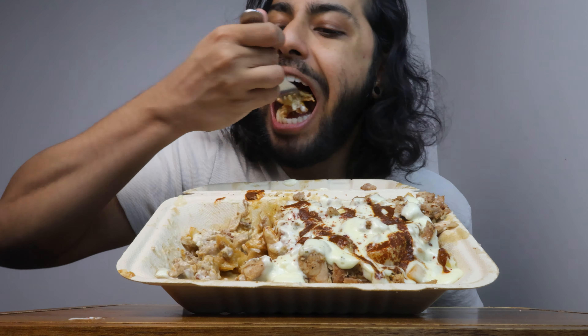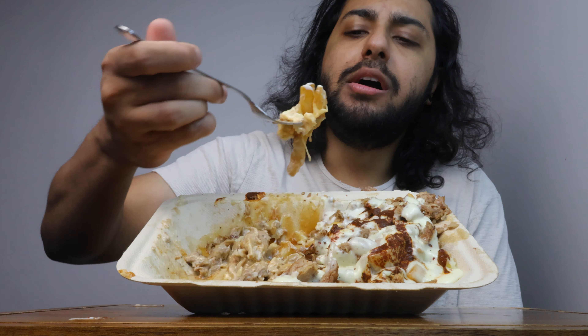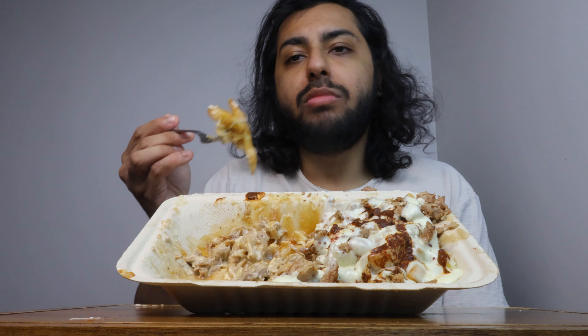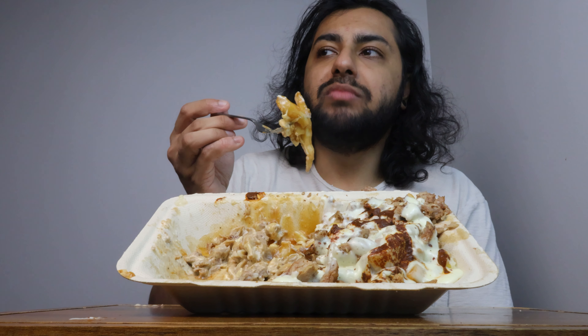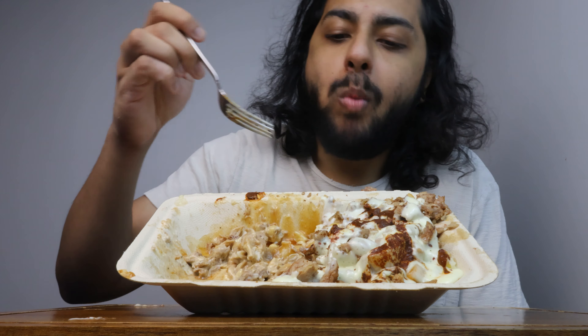Definitely got more to it than a regular chicken on the sticks, obviously. But there's just so much going on with this. It's like I'm eating it and I'm like, oh this tastes pretty good — I like the chicken, I like the fries, and then boom, gravy and hot sauce and garlic sauce.